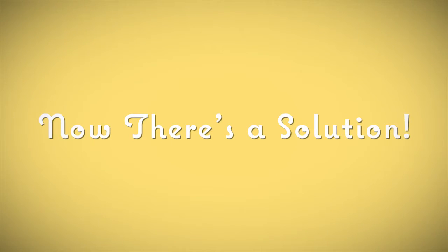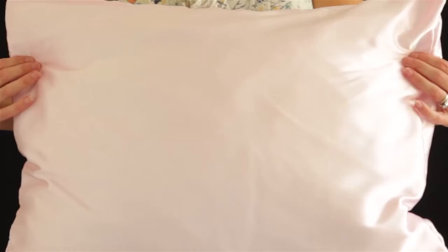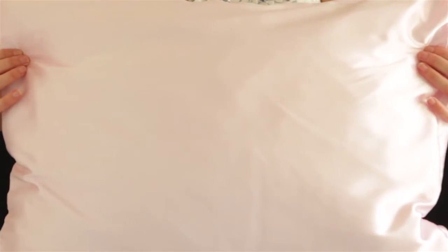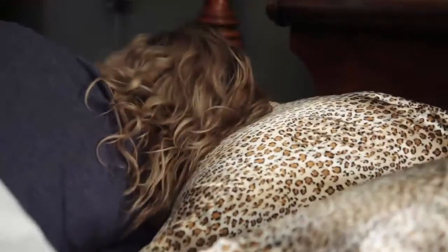Now there's the solution: the Morning Glamour Satin Pillowcase. It's made of 100% luxurious satin that lets your head slide smoothly on your pillow, reducing the friction that can damage your hair.